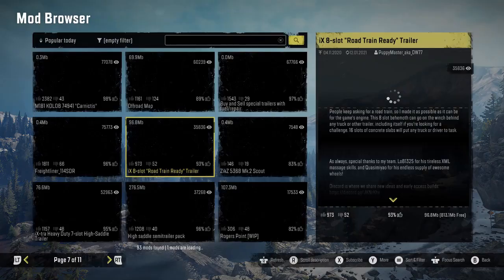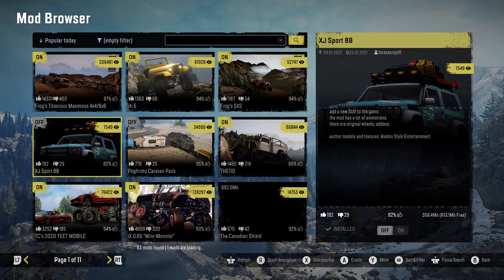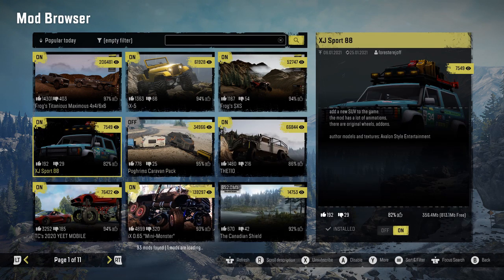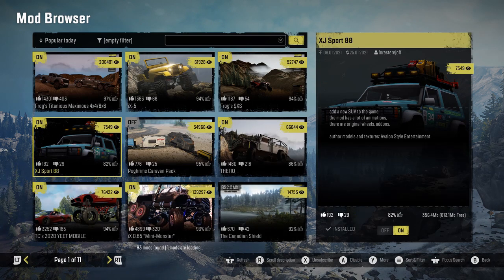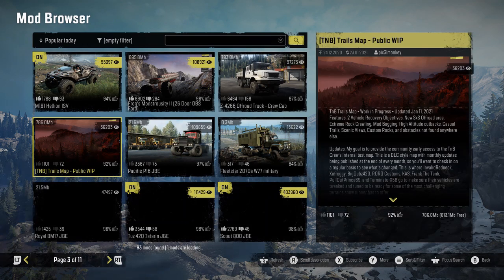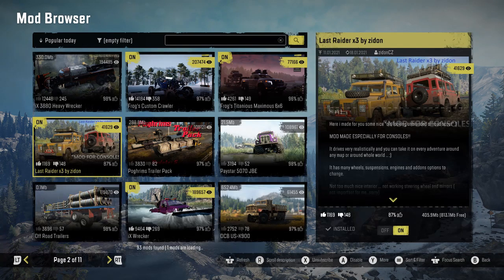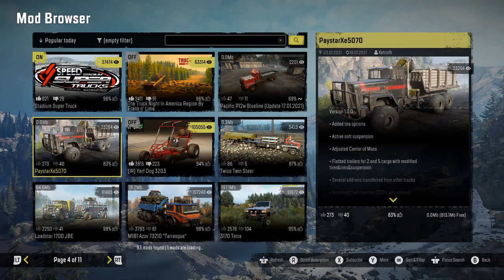Let's go to the mod browser. I have the XJ Sport 88 finished installing, just went ahead and subscribed to it, and I'm enabling it. The two vehicles I'm going to try out today are the XJ Sport 88 and the B8053. We're going to do a full customization and test on the stadium super truck map.